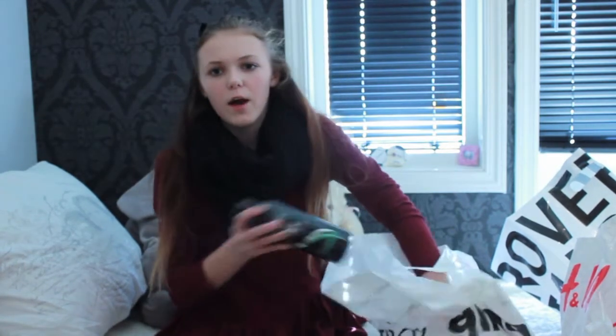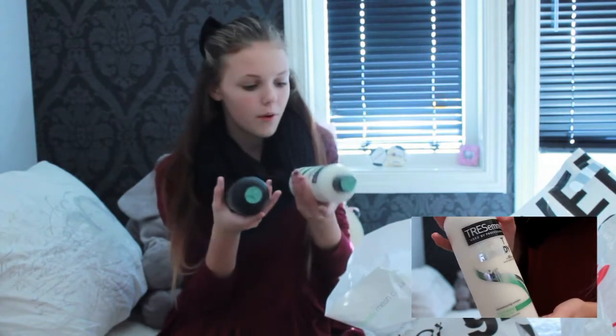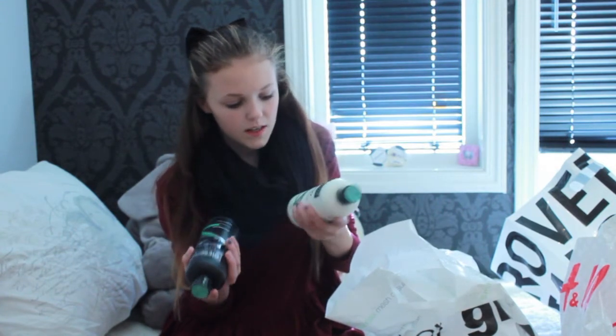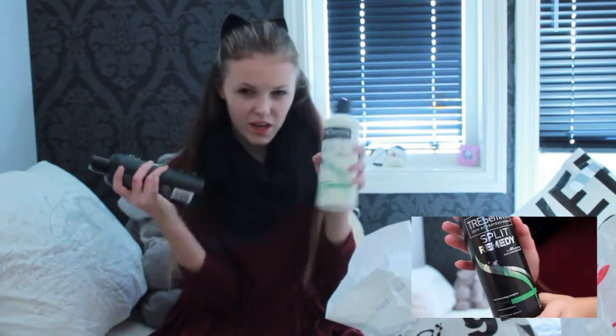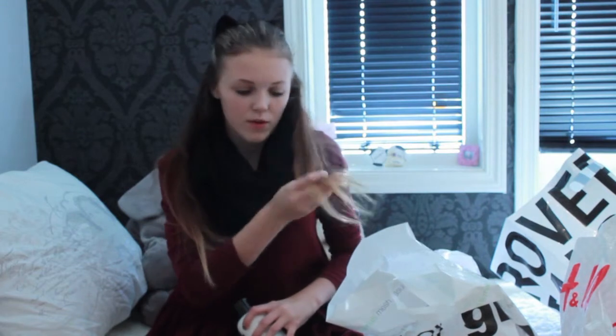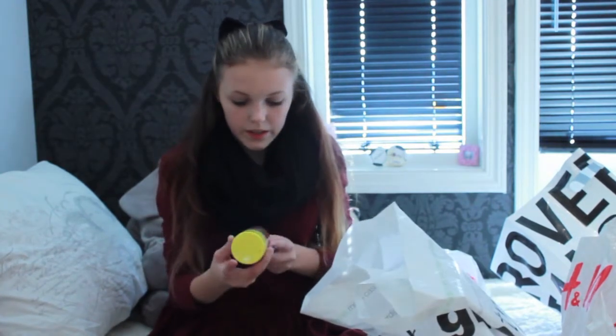And then I watched MakeupByMandy24, and she mentioned in a haul that she bought this — it's the Tres'Ame split remedy. She said these are really good so I wanted to try them. It's shampoo and conditioner. I've got really bad split ends so I really thought that was something I needed to try.